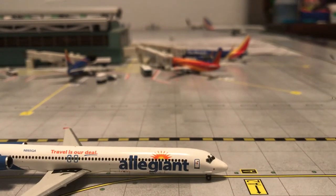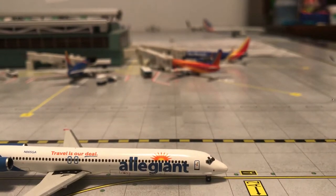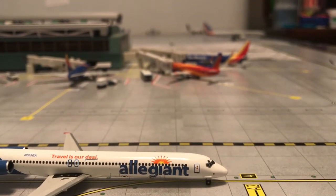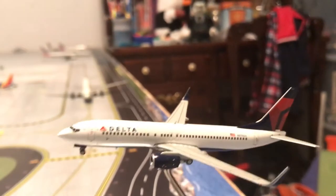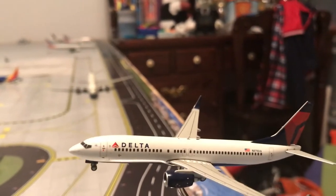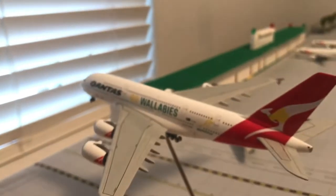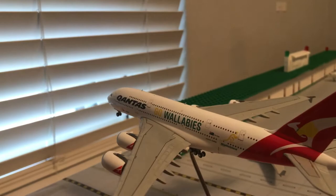There have been a few arrangements — one airline moved. We have a Delta 737-800 landing in from LaGuardia. And then at the end of the runway, per my airport, we have a Qantas A380 Go Wallabies livery, which will be heading out to Melbourne, Australia.